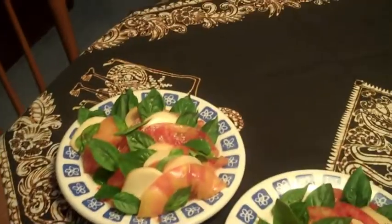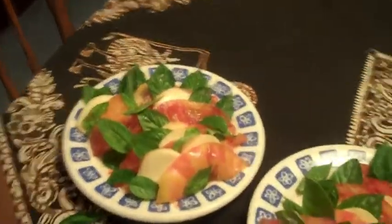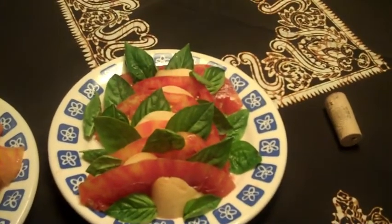Look at this. This is just a side dish here. It's the Chrysler Building on a plate. Look at that. It's smoked mozzarella and heirloom tomatoes and basil.